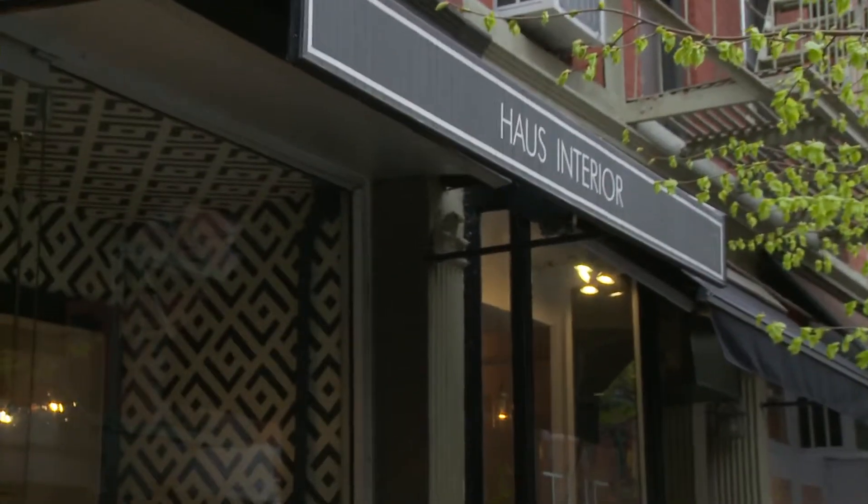I'm here in fabulous Soho, New York, in front of House Interior, where we're going to find out everything we can about artwork and accessories.